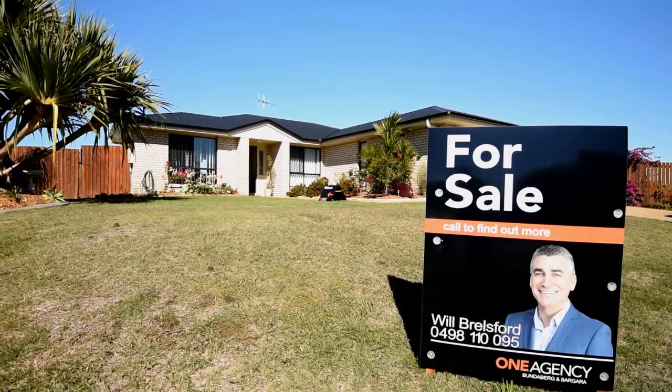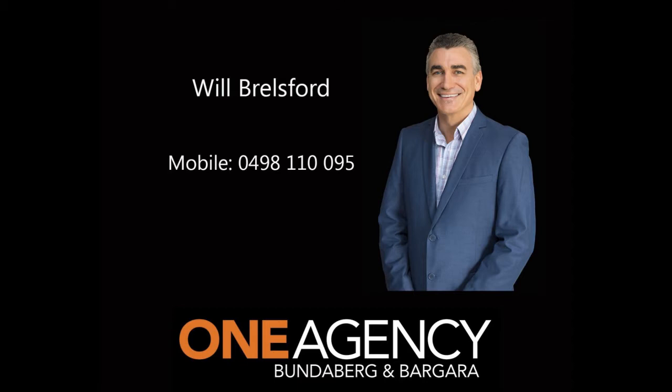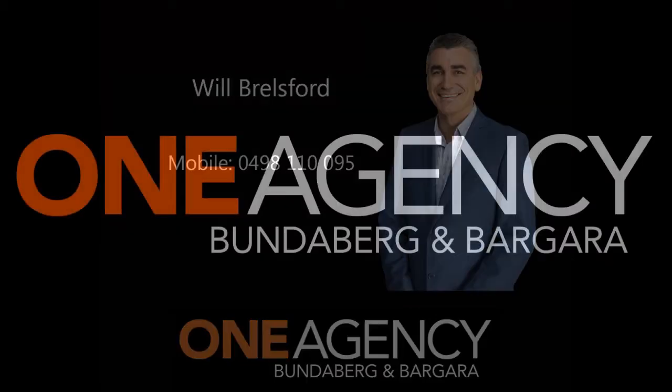Contact Will Brailsford on 0498 110 095 to arrange an inspection today.